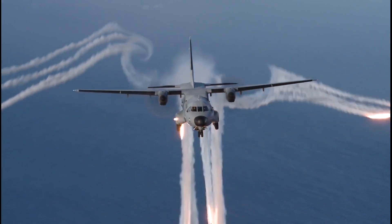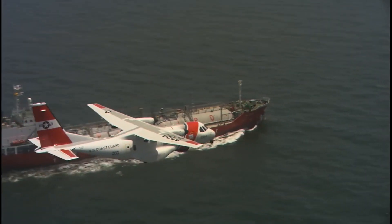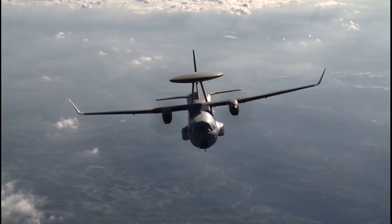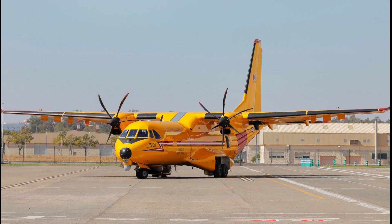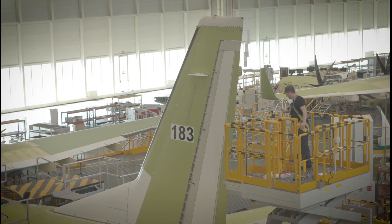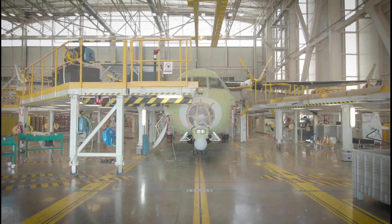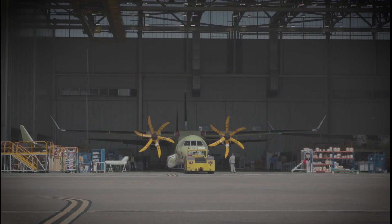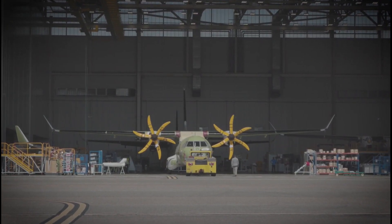It will cost one quarter of a P-8I. As per some reports, the cost of one C-295 multi-mission maritime aircraft will be 120 million US dollars. As the C-295 is currently manufactured in India by Tata Aerospace, it is very likely that the Indian Navy may go with the C-295 multi-mission maritime aircraft.